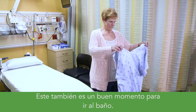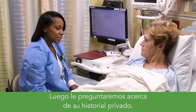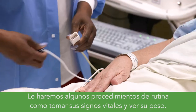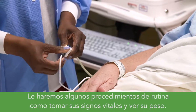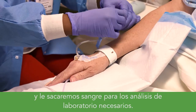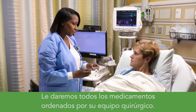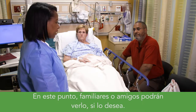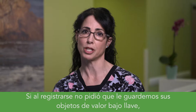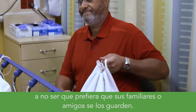This is also a great chance to use the restroom. Next is for us to take a private history with you. We'll do some routine care, including taking your vital signs and getting your weight. After that, we'll get your IV started and draw any necessary labs. You'll get any medications that your surgical team has ordered. At this point, family members or friends can join you if you'd like. If you didn't lock up your valuables at registration, we'll do that for you now, unless you want your family or friends to hold them for you.